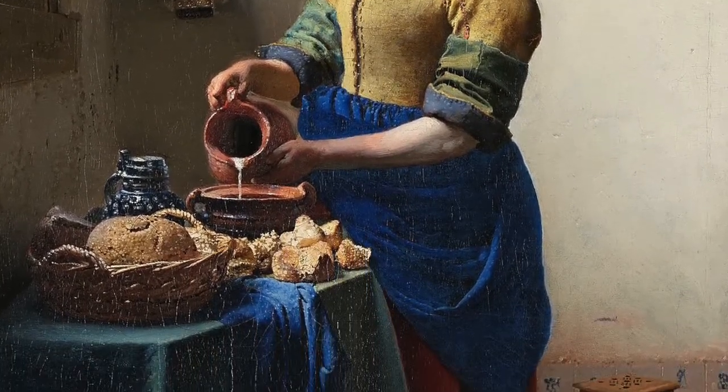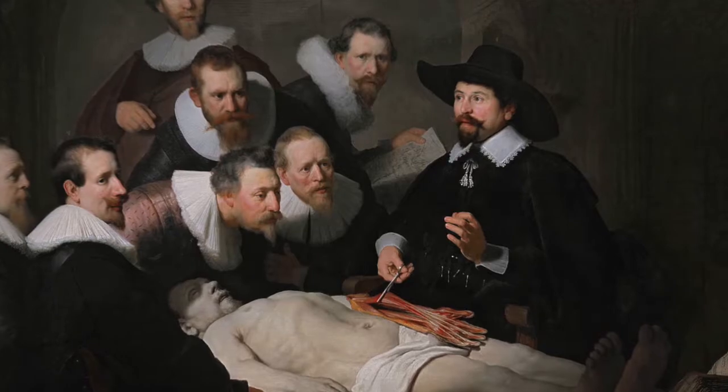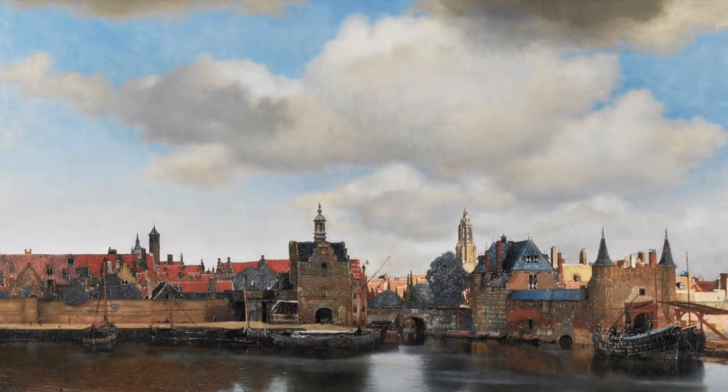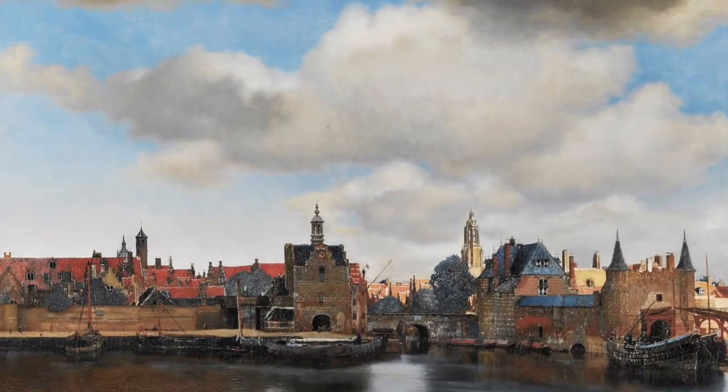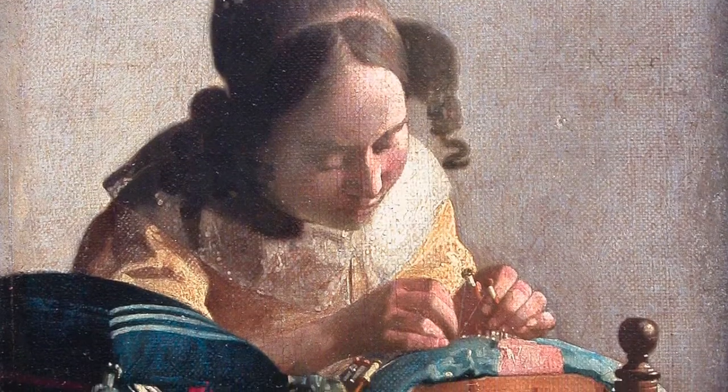Rachel Ruysch was a painter and printmaker specialising in flowers and gaining international fame. She is the best documented woman painter of the Golden Age. As well as Ruysch, Judith Leyster was also a painter from the Dutch Golden Age, focusing on still lifes and portraits.